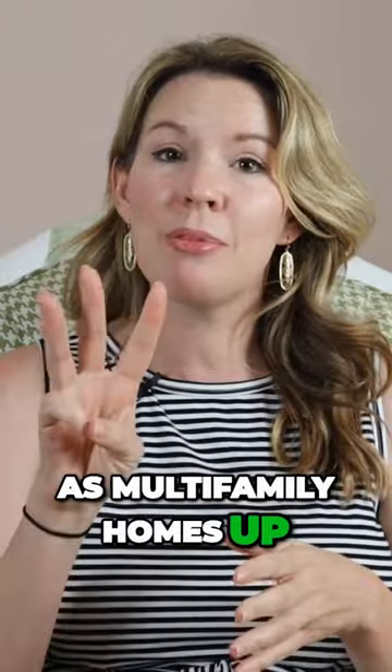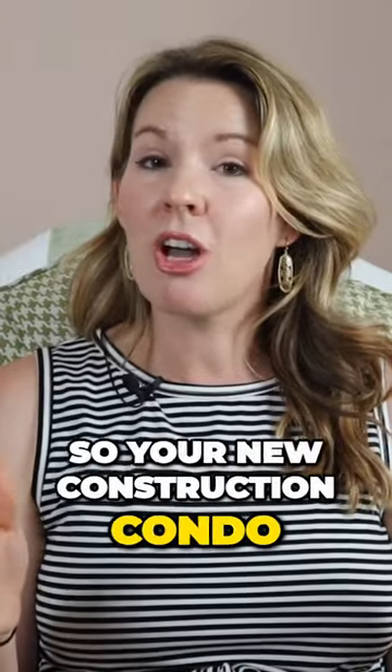Do you have to have solar panels on your new construction home in California? Yes. The California solar mandate is a building code that went into effect January 1st, 2020, and requires new construction homes to have solar, as well as multifamily homes up to three stories. So your new construction condo in California will have solar as well.